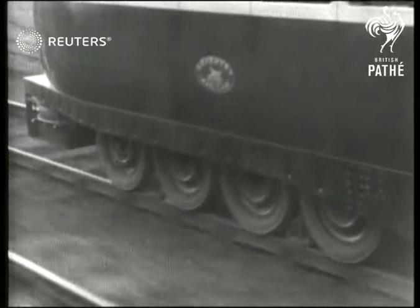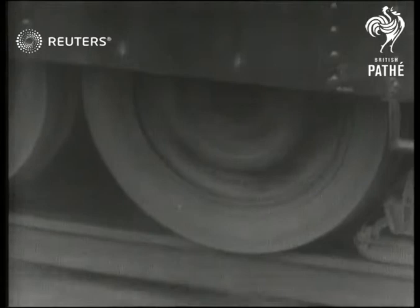The train's outstanding feature is the pneumatic tires on all 16 wheels. They make for greater comfort and deaden the sound.